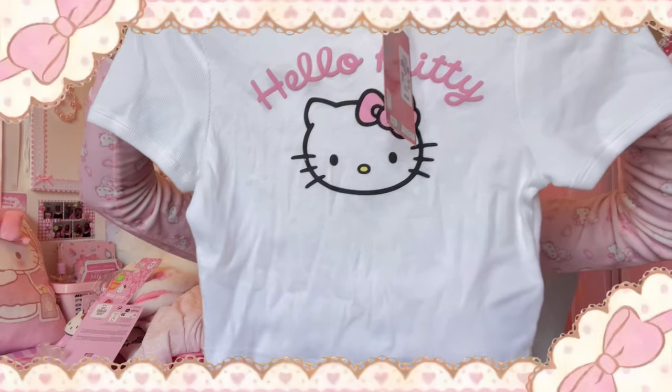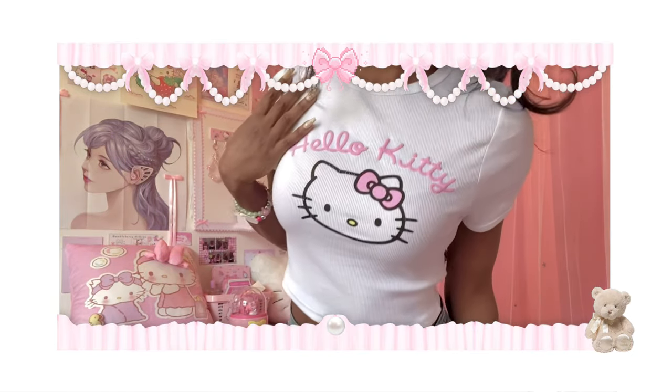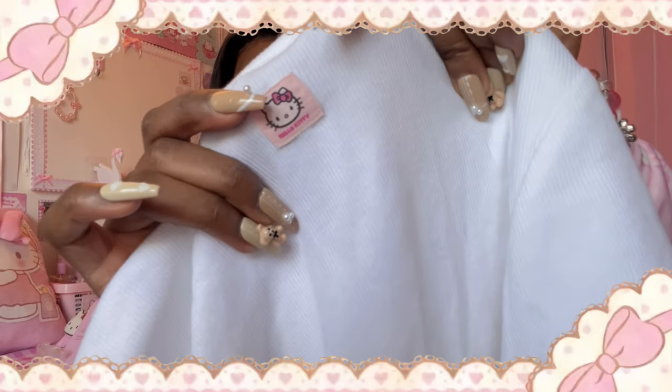Next item is this Hello Kitty top. I already have another top from Primark that I showed in my last haul, but I got this one too — it's very simple but still really cute and it has a little Hello Kitty label at the back. I got this set — I got the blue one last time but I sold the blue joggers because I didn't like the fit. I don't really like the fit of these joggers either.